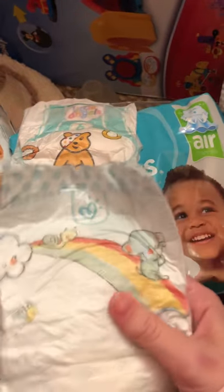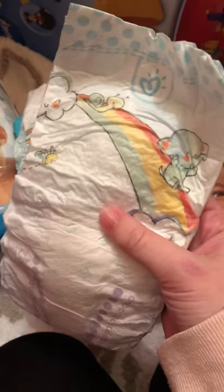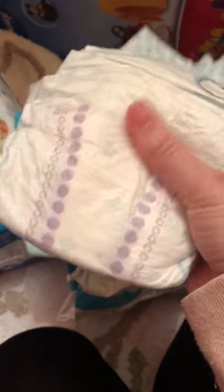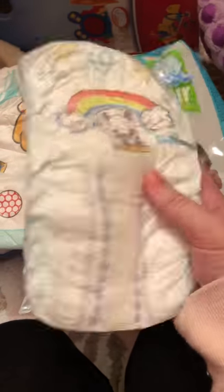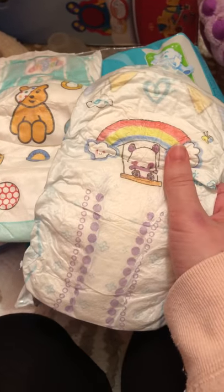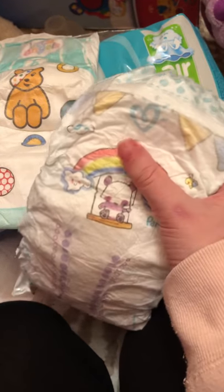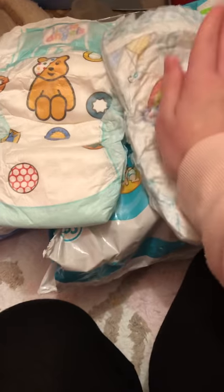The Pampers has an elephant, a snail and a rainbow on the back, and like some little flowery sort of pattern there. On the front it has like a panda bear that's got a rainbow on it and it's sat on a little swing. It's got the Pampers love heart logo on the front and it's got like bunting on the front.